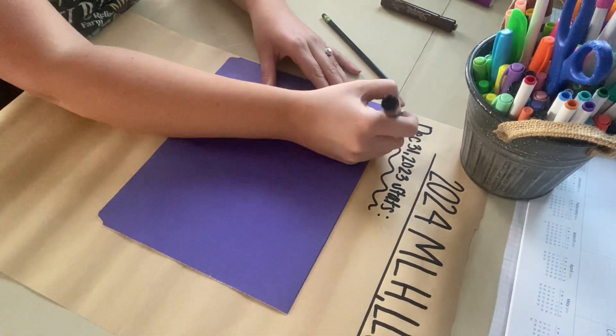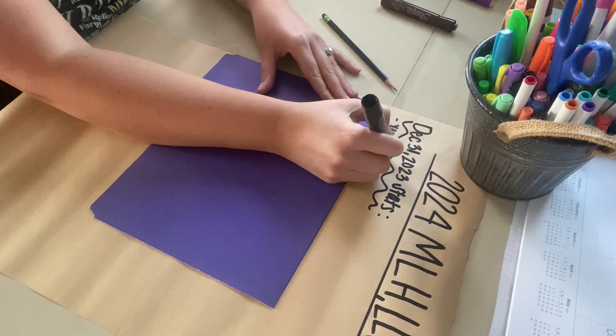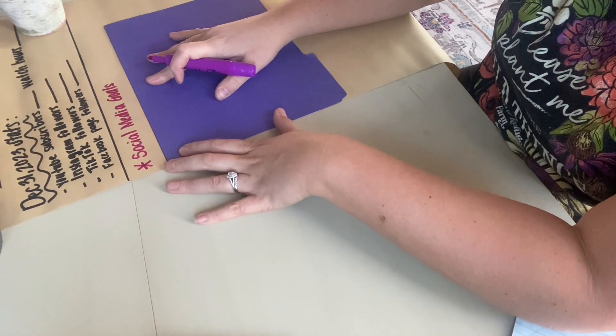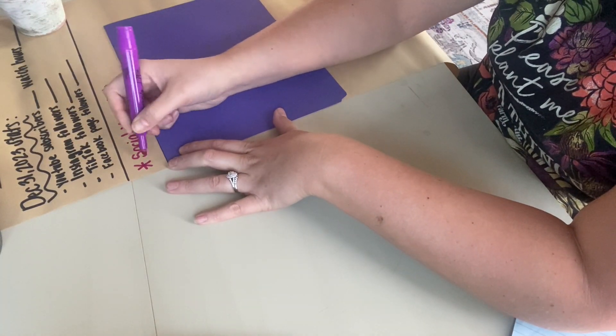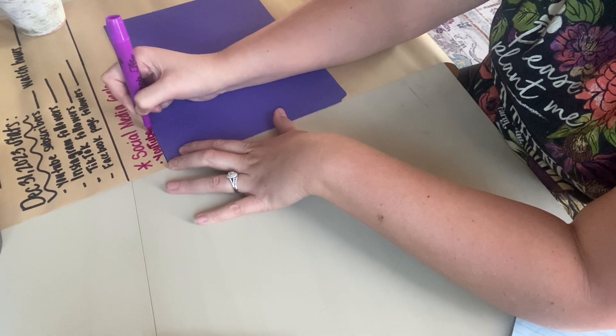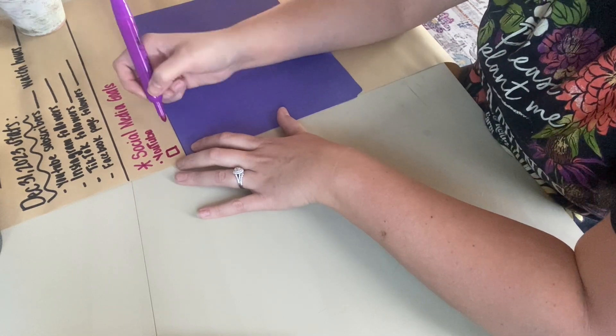This is kind of my process. I'm very visual, and so I like to make lists that I can hang up at my desk, so that it's right in front of me all year long. If I ever find myself with some free time and I'm bored, I can just look at that list and figure out which one of those projects I want to tackle.